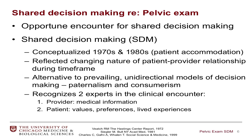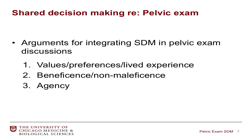I'm going to present three arguments for integrating shared decision-making into the discussion about whether or not to proceed with a screening pelvic exam: first, based on the values, preferences, and lived experiences of patients; second, based on a weighing of beneficence and non-maleficence; and third, around the issue of patient agency.